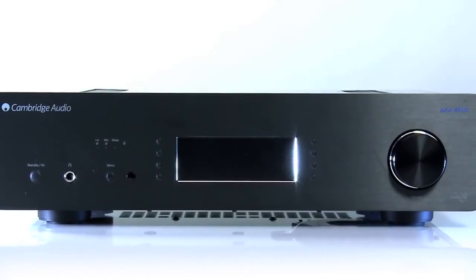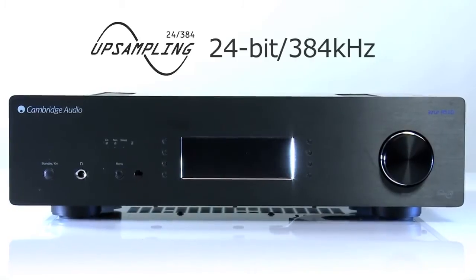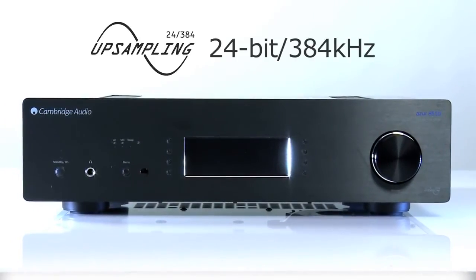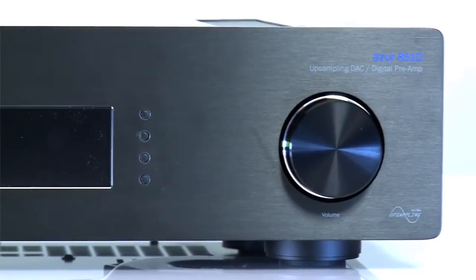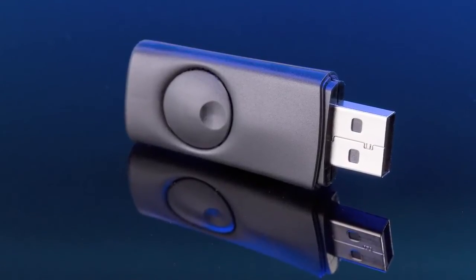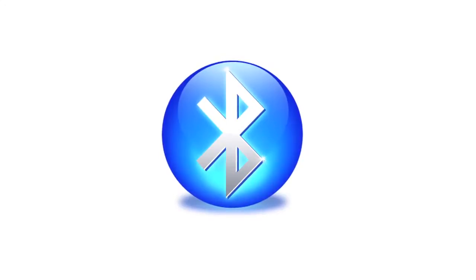This system upsamples all incoming audio to 24-bit 384kHz and dramatically reduces digital jitter. The 851D is also supplied with the BT100 Bluetooth receiver, meaning that you can wirelessly stream music direct from any Bluetooth enabled device to the 851D.